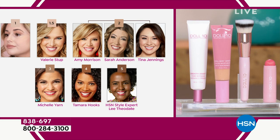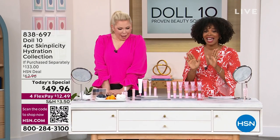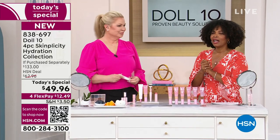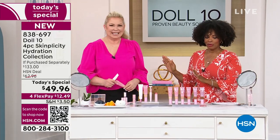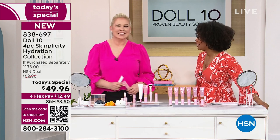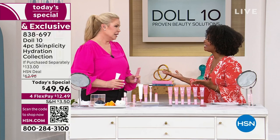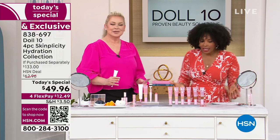We'll remind you throughout our presentation of today's special. We invite you to shop on HSN.com, use the HSN app, or use the QR code whenever you see it. Dalton is brought to us by a leader in the beauty industry, Doris Dalton. She makes beauty fun and easy — but powerful.